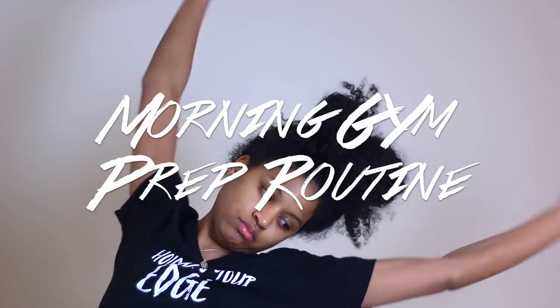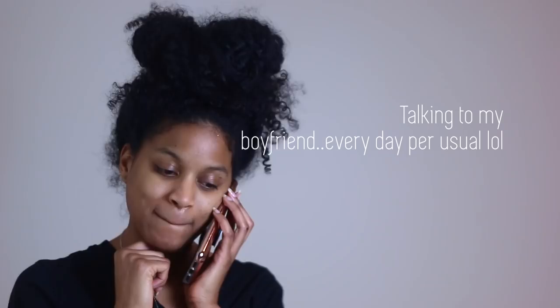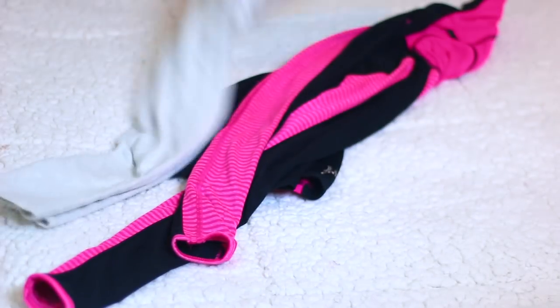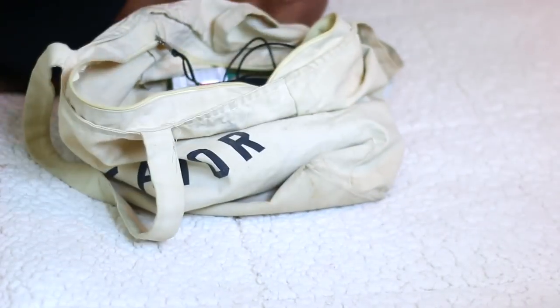Good morning guys and welcome to my morning routine. Today I'm going to show you guys typically how I prep for the gym. The first thing I want to do is get my clothes out because that's the most important thing.